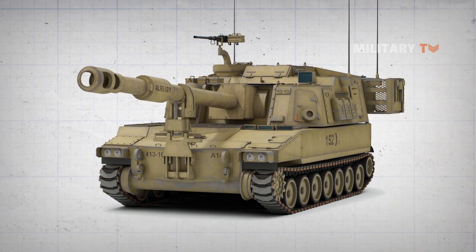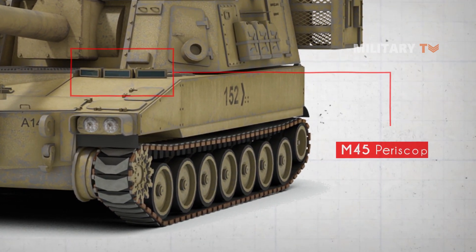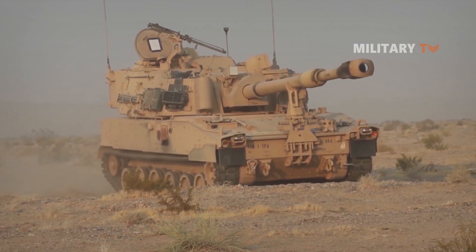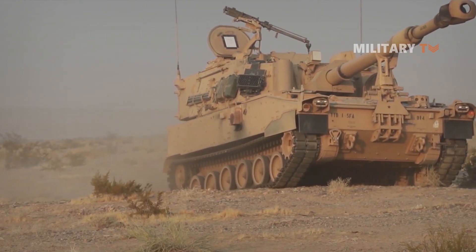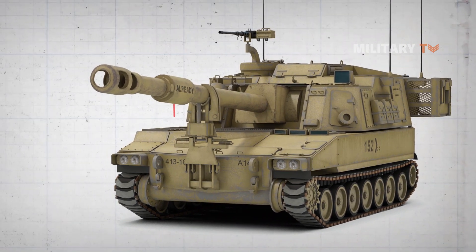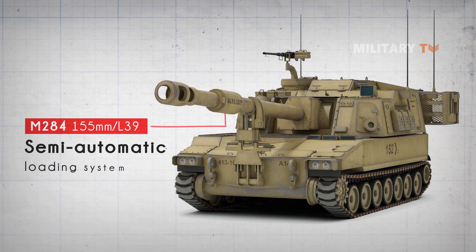The driver is also provided with a single-piece hatch cover that opens to the left, with three M45 day periscopes in the front. These can be covered with small metal flaps to prevent damage. The M109A6 has a larger turret than its predecessor. It is fitted with the M284 155mm L39 howitzer, equipped with a semi-automatic loading system.